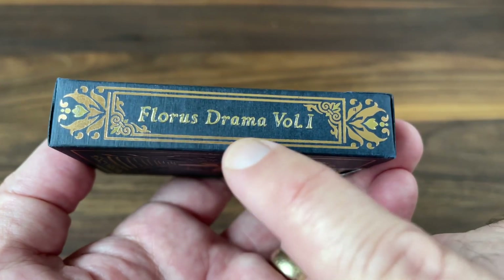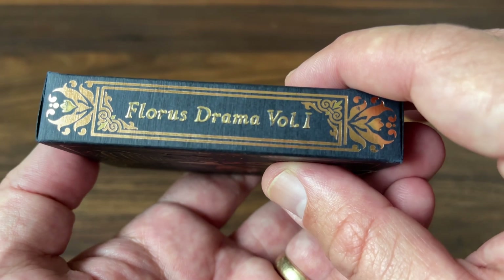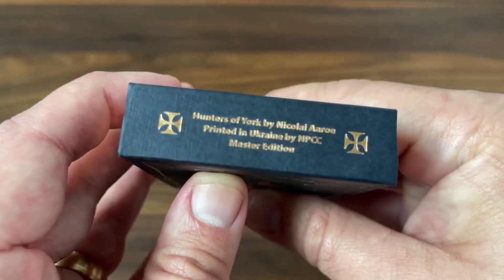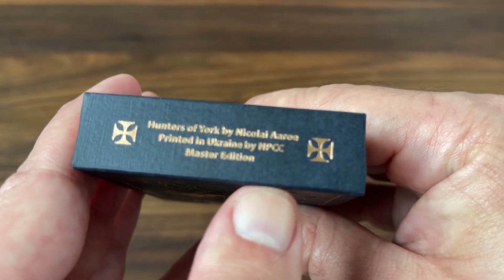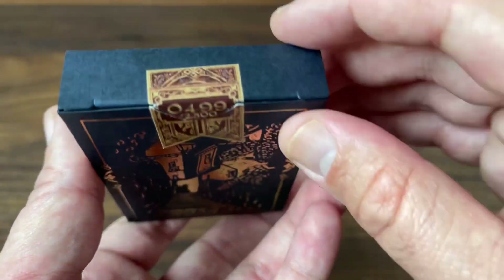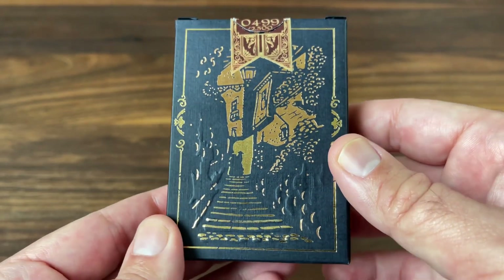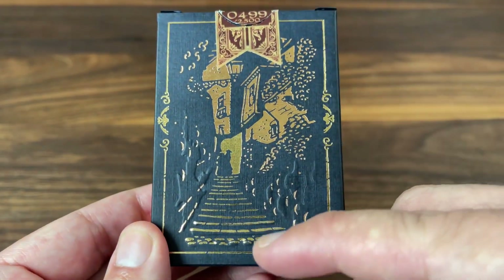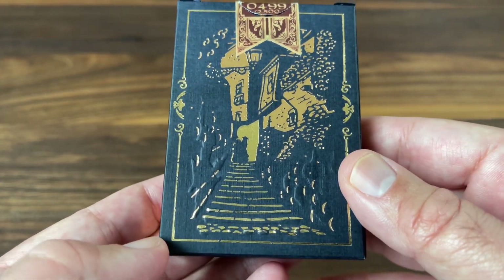The other side mentions Florus Drama Volume 1 — this deck is actually meant to be the first in a series of decks. You can actually see the Vittoria decks that are Volume 2 in this same series now. The bottom has some ad copy for Nikolai Arrow and also mentions these are printed, like most of Nikolai's decks, by NPCC — that's Noir Arts in Ukraine. The top is completely blank, and the back features a beautiful scene done in foil and strategic embossing, kind of something you might see in an alleyway of York. You can see the buildings flanking the steps with the cobblestone path at the bottom.